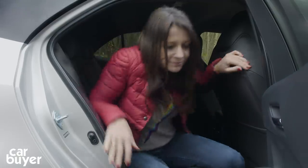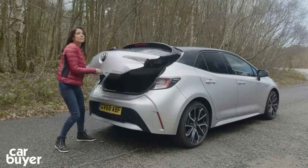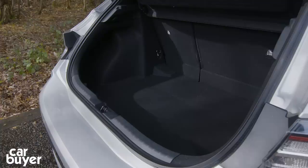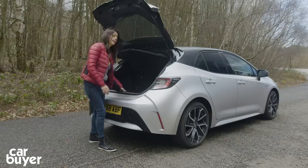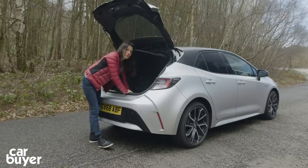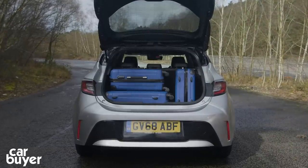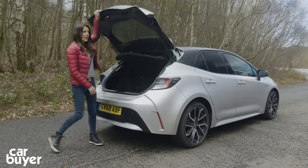The boot tells a similar story — space is just okay, about the same size as the Ford Focus. What I don't like is the big drop you have to reach down to get to the boot floor, which is a bit irritating. Also be warned: if you go for the two-litre hybrid version, the battery will really eat into the boot space.